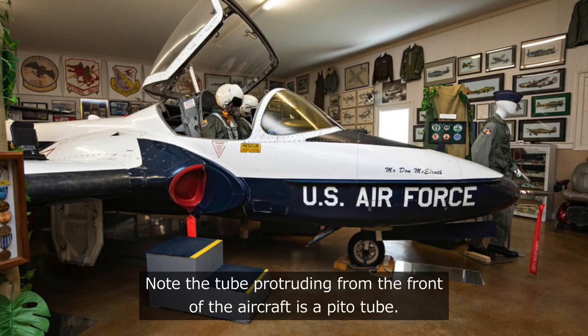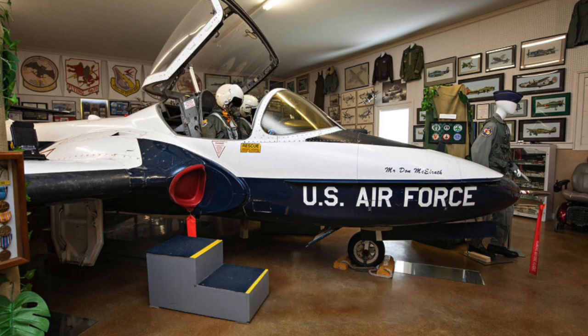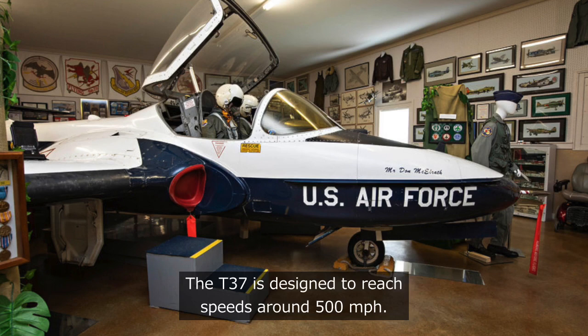Note the tube protruding from the front of the aircraft — this is a pitot tube, used to measure the speed and altitude of the aircraft. The T-37 is designed to reach speeds around 500 miles per hour.